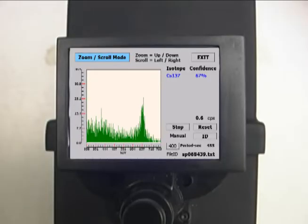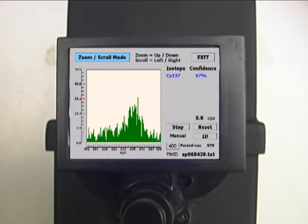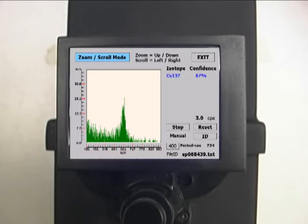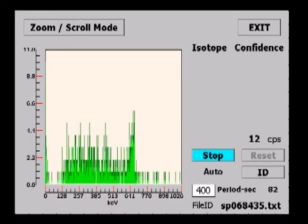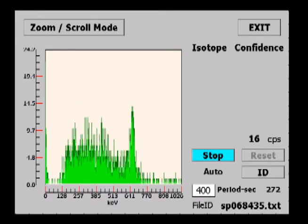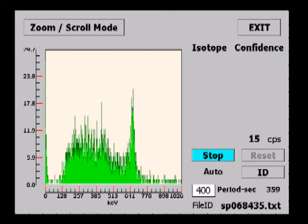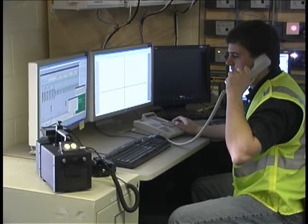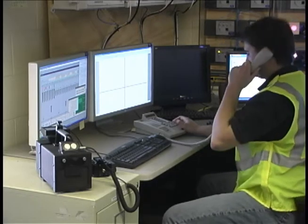GammaTracker uses a peak search algorithm combined with a gamma ray energy library for commonly encountered radionuclides, such as medical isotopes, as well as special nuclear material, industrial sources, and even neutron activation products, which can be used to confirm the presence of neutrons. GammaTracker displays the nuclides found along with the confidence level and the material category. Expert users can also view gamma ray energy spectra for confirmation, and these spectra can be saved in ANSI standard format for later analysis or reach back.